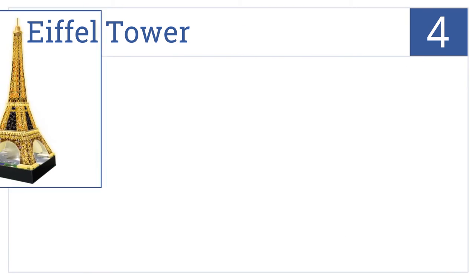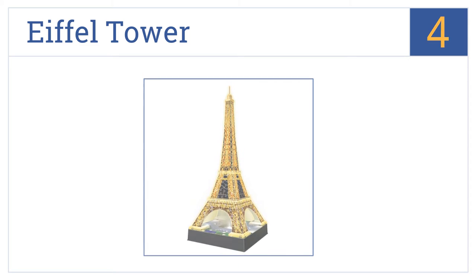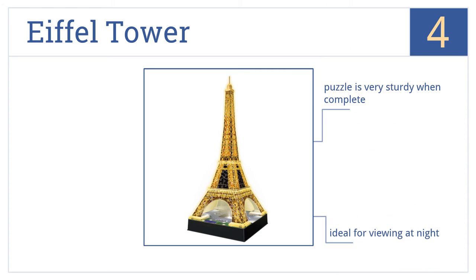Halfway up our list at number 4, the Eiffel Tower delivers easy-click technology with strong interlocking pieces that come together to create this three-dimensional masterpiece, complete with bright LED lights. It's a very sturdy puzzle when complete and is ideal for viewing at night. But the light switch is hard to find.